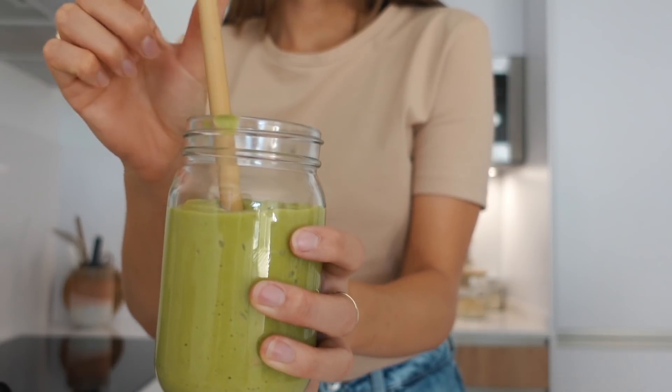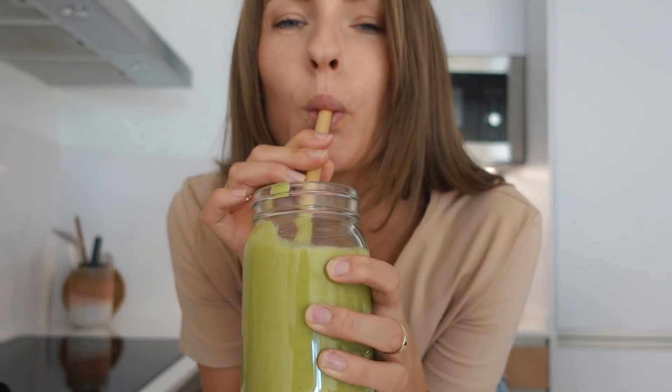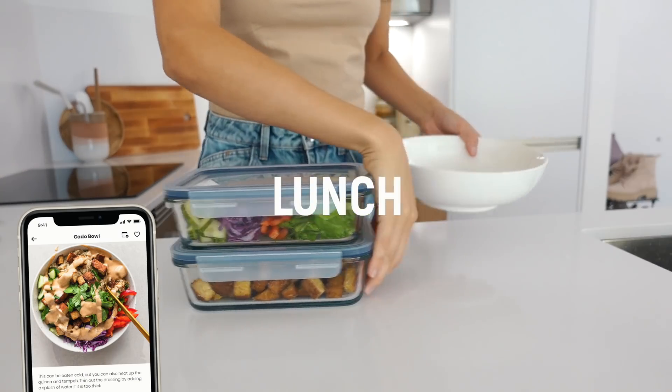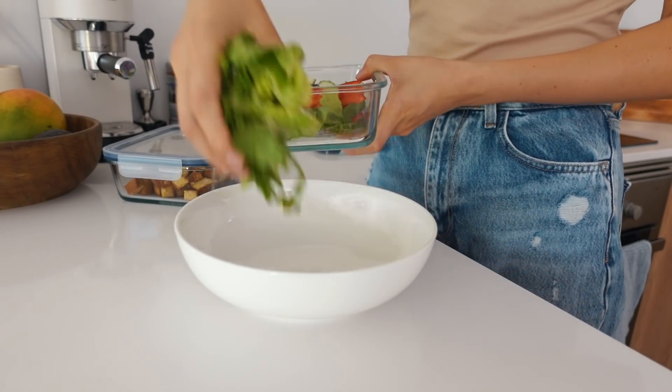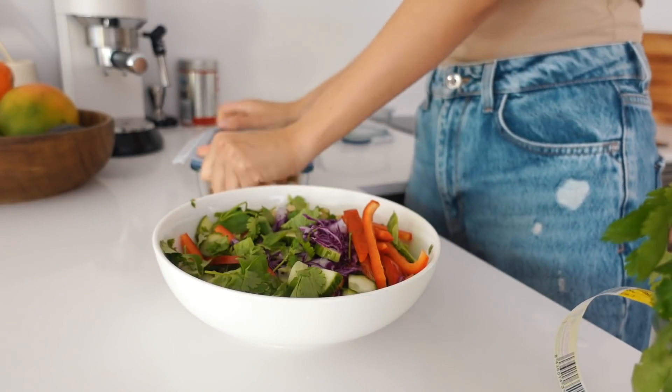I've been making this smoothie so many times since I started eating plant-based many years ago. Now let's eat the leftovers from yesterday's dinner — don't you just love leftovers? It makes the whole day so much easier and smoother because it means fewer decisions to make.